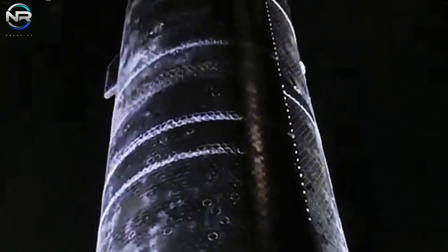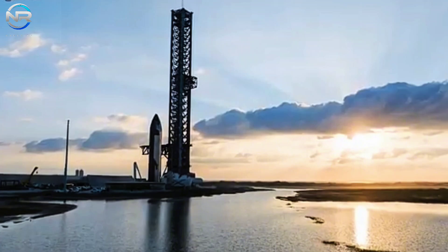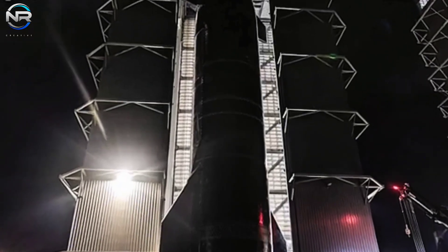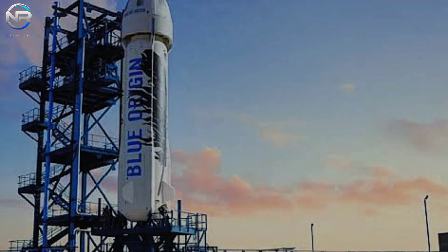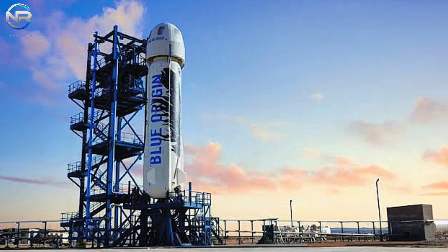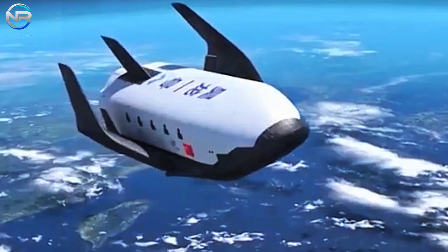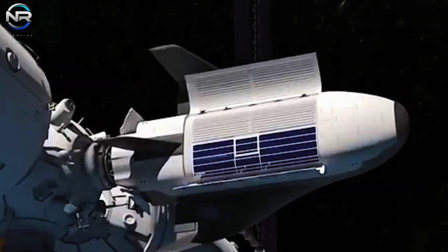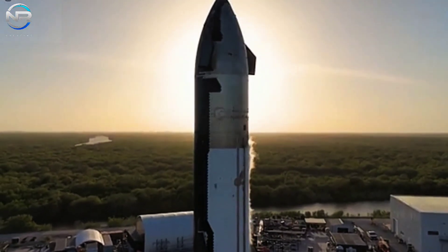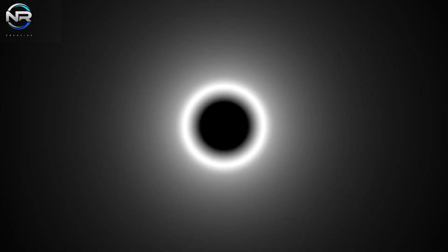Flight 6 is fast approaching with rapid progress and new confirmations from SpaceX and Elon Musk, raising the excitement level significantly. Meanwhile, Blue Origin has unveiled the latest hardware developments for New Glenn, although the launch date is still uncertain. In China, a newly unveiled replica of NASA's space shuttle is scheduled to provide supplies to the Tiangong space station. There's a lot of breaking news to cover, so let's dive into it in today's NRStudio episode.